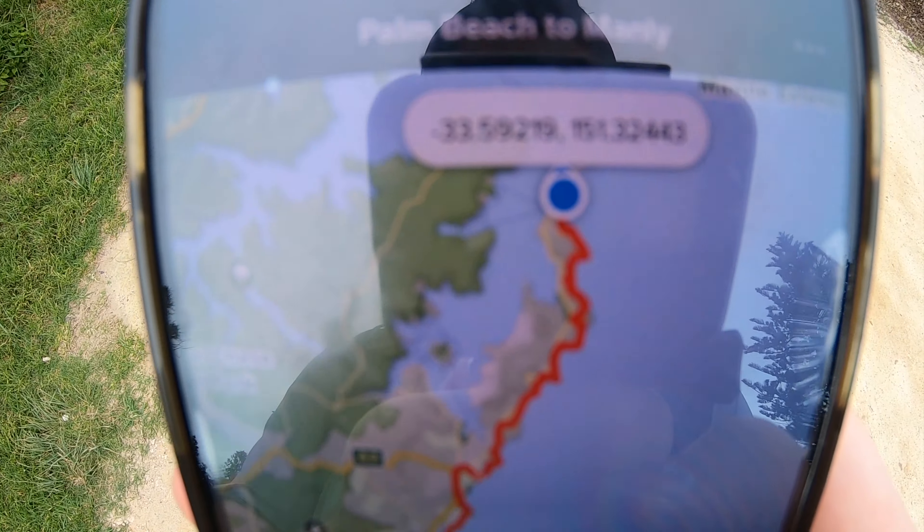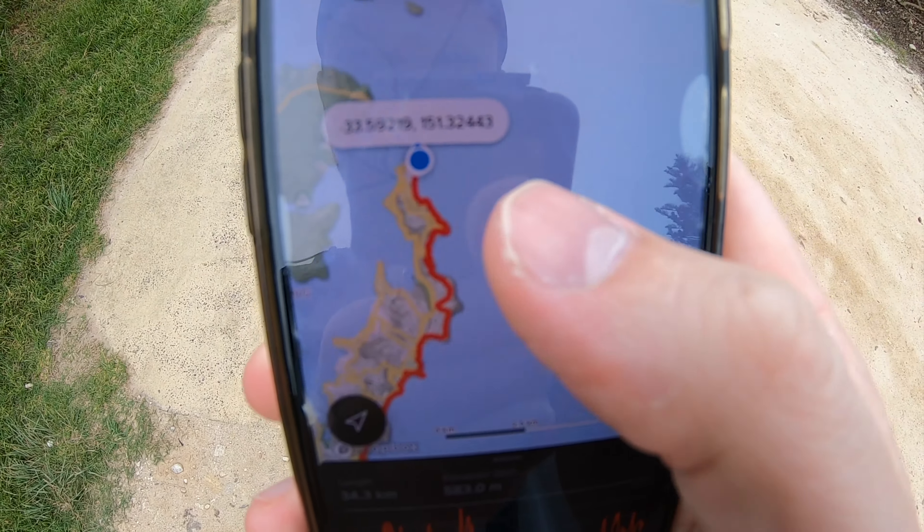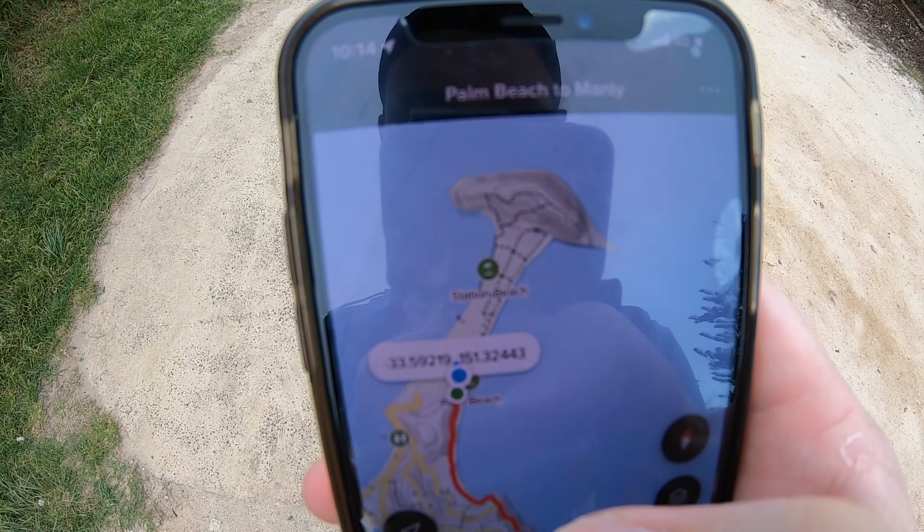We're also camping halfway in North Narrabeen — it's the only campsite I could find so yeah let's check it out. So this is where we're hiking to. We're in Palm Beach all the way down to Manly, but if we zoom in we're going to add on this Barrenjoey Lighthouse loop at the top. Let's get going.